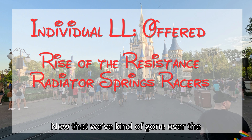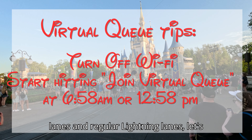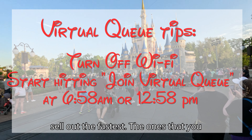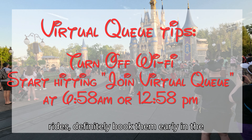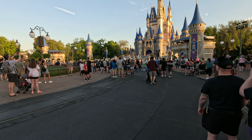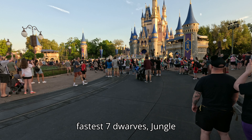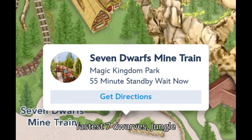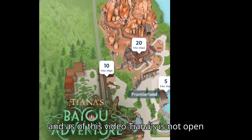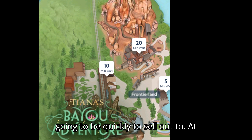Now let's talk about which Lightning Lanes will sell out the fastest — the ones you need to book early. At Magic Kingdom these are the rides that book up fastest: Seven Dwarves, Jungle Cruise, Space Mountain, Thunder Mountain, and when Tiana's opens that's going to sell out quickly too.